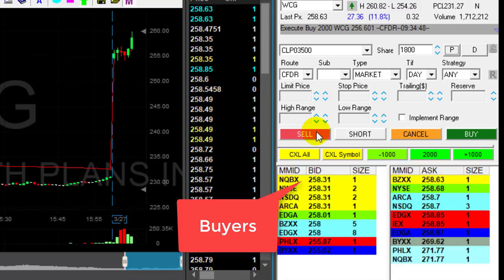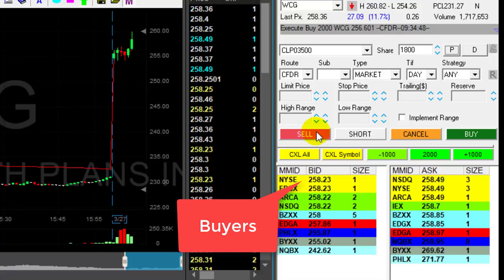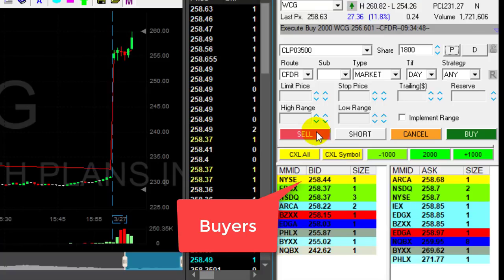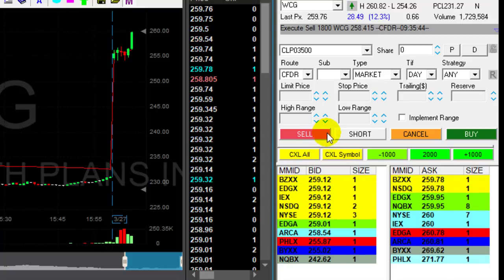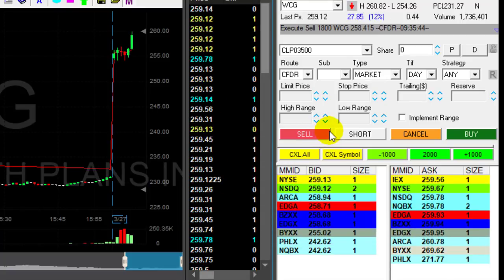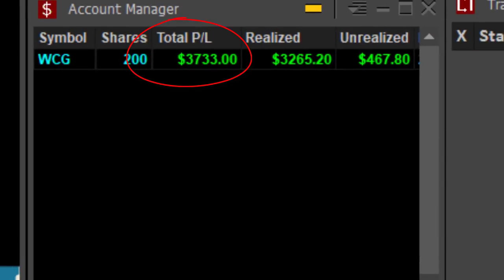Over two points. I'm watching the buyers — they bounced, were over 259 earlier, now back to 258.40. Taking my partial here, I'm a little concerned about a pullback, and it just moved off to 259. Great trade to start my morning with — over $3,700.